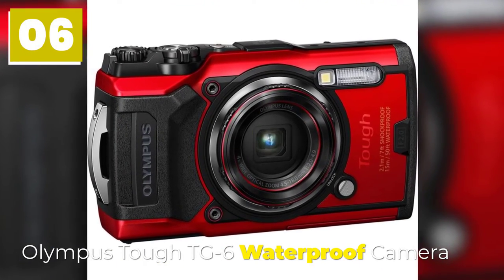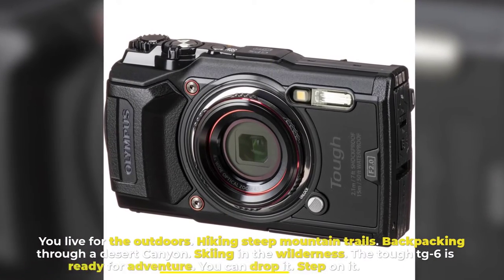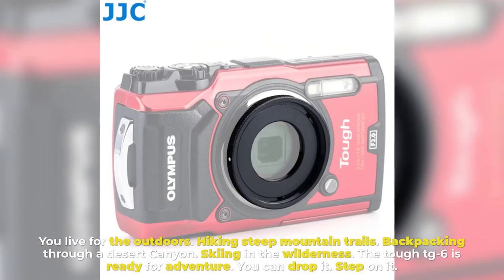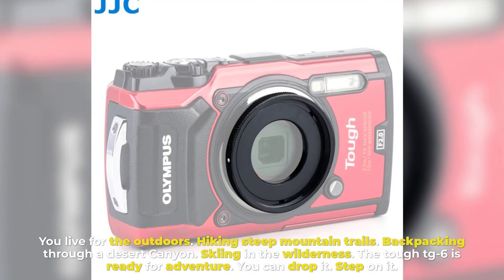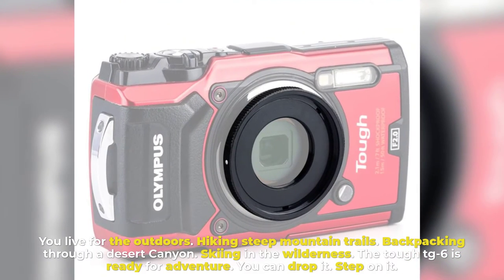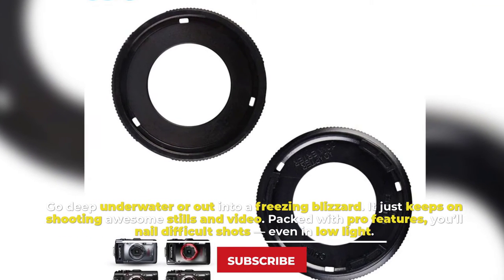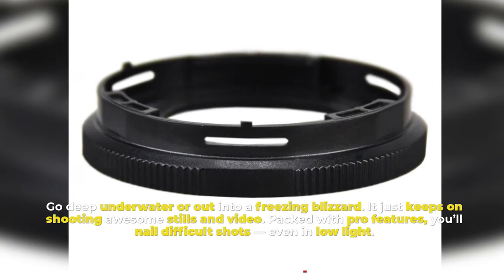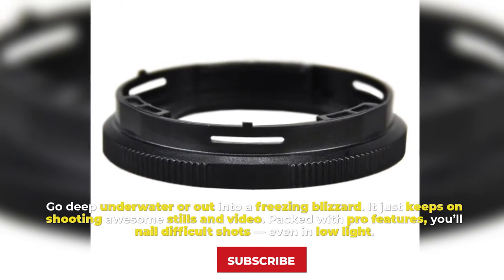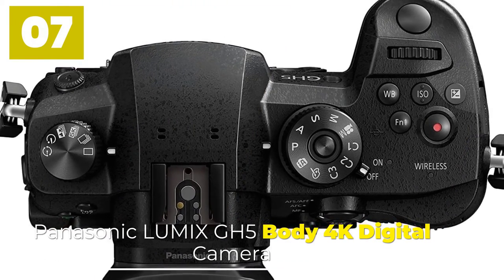Number six: Olympus Tough TG-6 waterproof camera. You live for the outdoors — hiking steep mountain trails, backpacking through a desert canyon, skiing in the wilderness. The Tough TG-6 is ready for adventure. You can drop it, step on it, go deep underwater, or run into a freezing blizzard — it just keeps on shooting. Packed with pro features, you'll nail difficult shots even in low light.